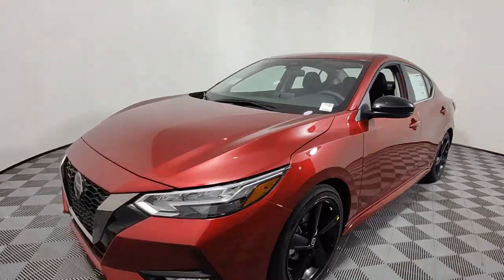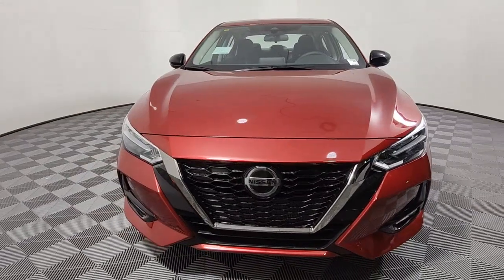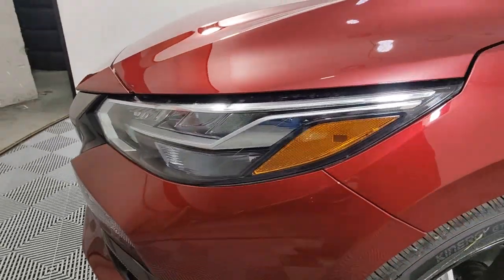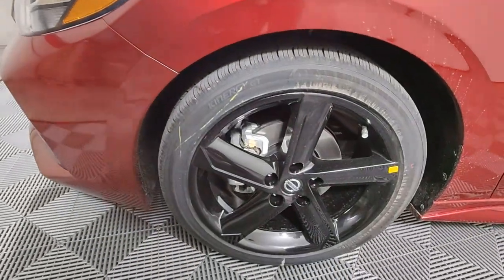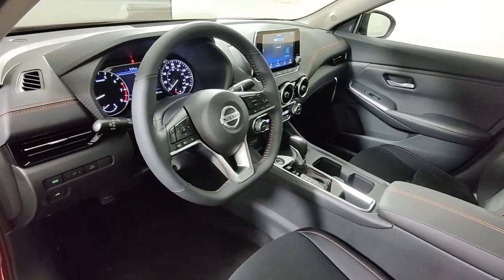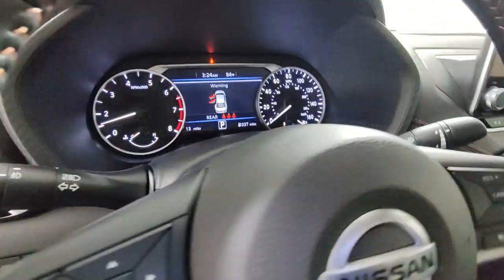These are just some of the great options this vehicle comes with: Apple CarPlay and/or Android Auto, keyless entry, satellite radio, heated mirrors, fog lamps, dual zone AC, blind spot monitor, alarm, aluminum wheels, and electronic stability control.